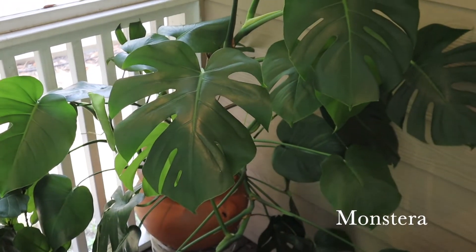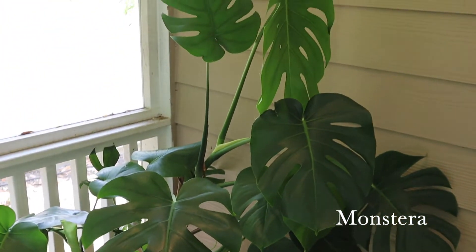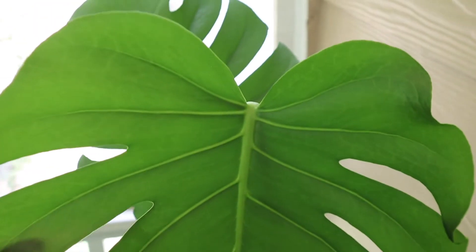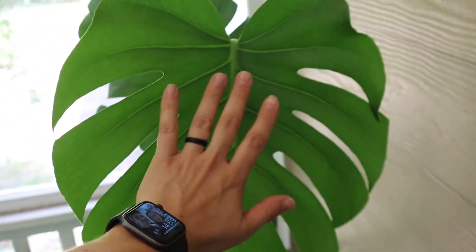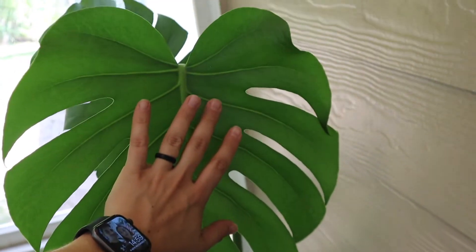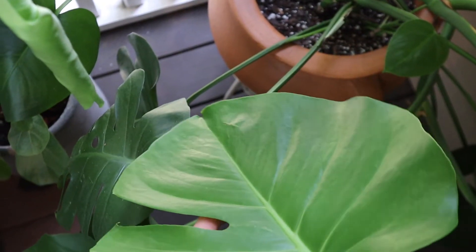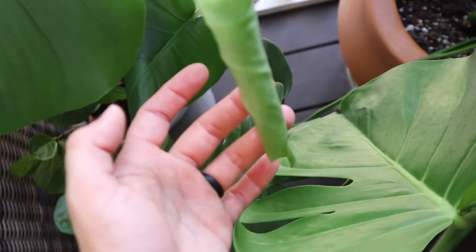Last but not least — the Monstera! This is the newest leaf it just put out and it's pretty massive. It had just put out another leaf earlier that got huge, so that's really cool. And then this little guy too.